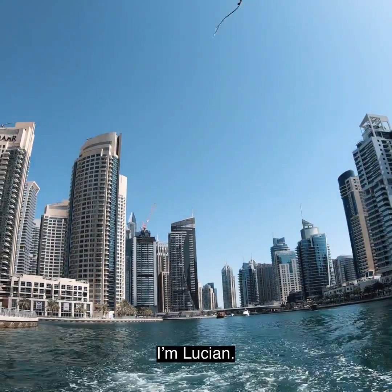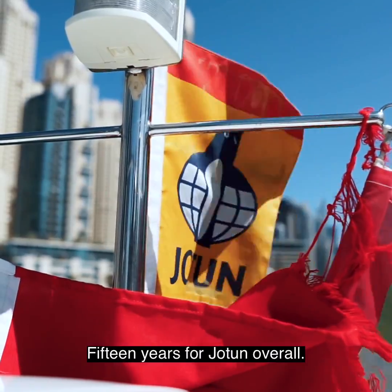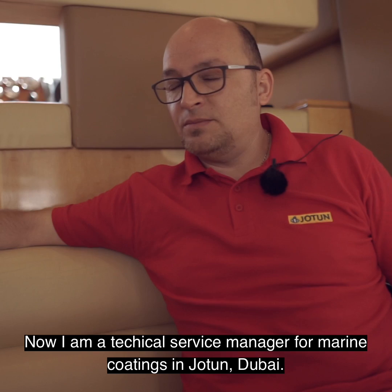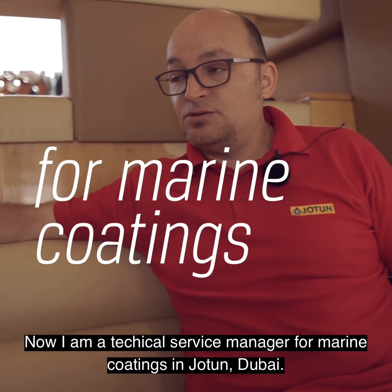I'm Lucian. I'm working for Geotun Dubai for almost 12 years and 15 years from Geotun overall, before I was in Geotun Romania. Now I'm Technical Service Manager for Marine Coatings in Geotun Dubai.